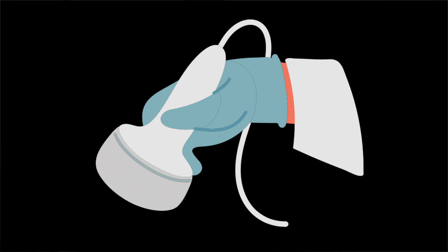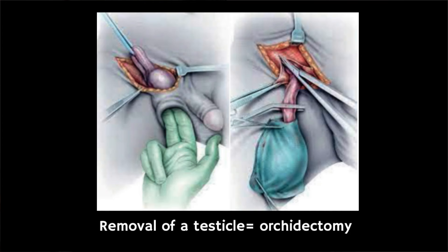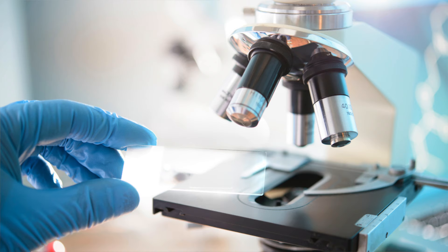A specialist will examine you and might advise that you have an ultrasound scan — a simple painless test which uses sound waves to scan the testicles. This test can tell if the lump is a solid mass likely to be a tumour or a non-cancerous benign cyst, which is a fluid-filled lump very common in the testicles. If cancer is diagnosed, the usual advice is to have an operation to remove the affected testicle, which is then examined under a microscope to confirm whether or not this is cancer.